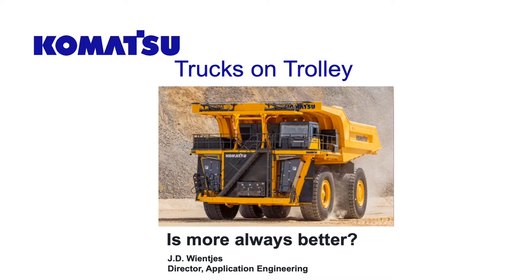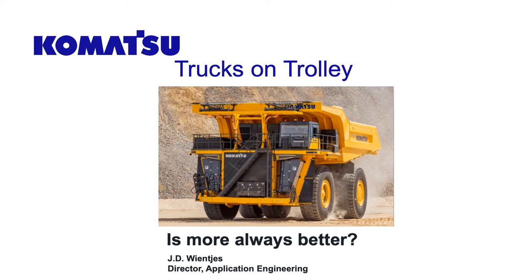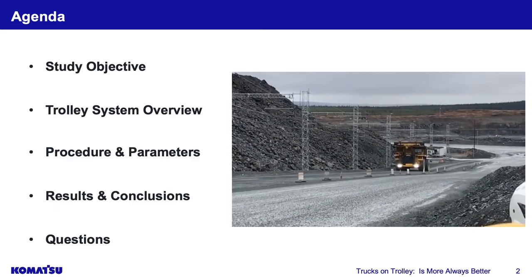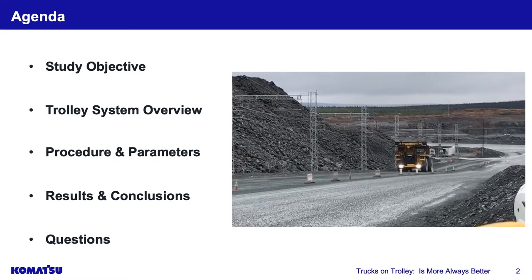This is a picture of the truck we had at Mine Expo — it's a concept truck currently at our proving grounds in Arizona. It has a mining application that's been around for a long time that will help us achieve carbon neutral and carbon reduction goals, and that's what I'm going to talk about today.